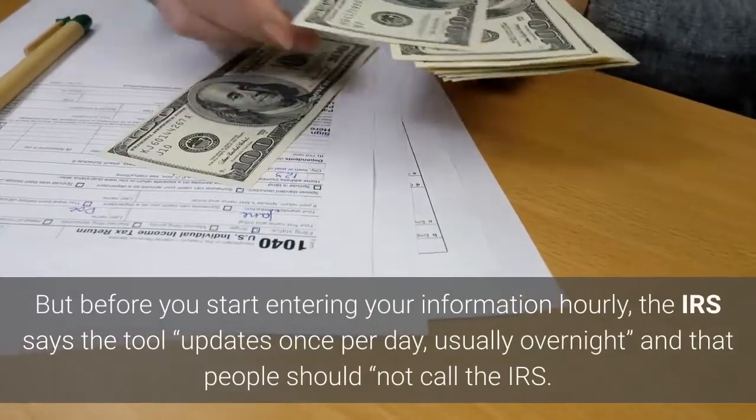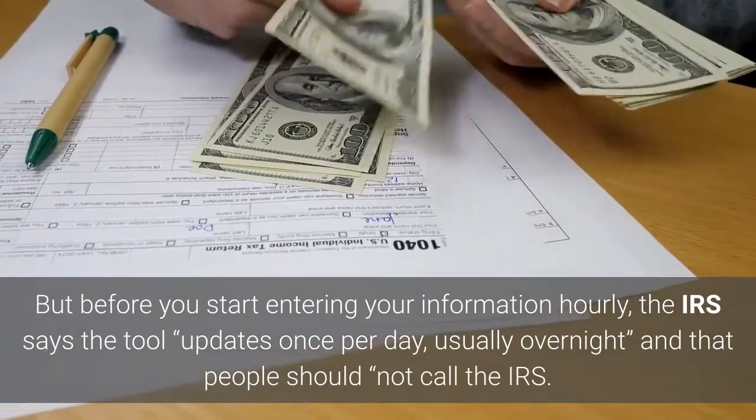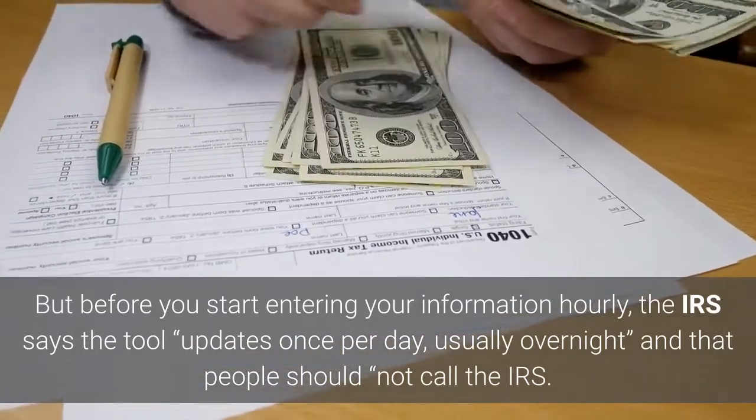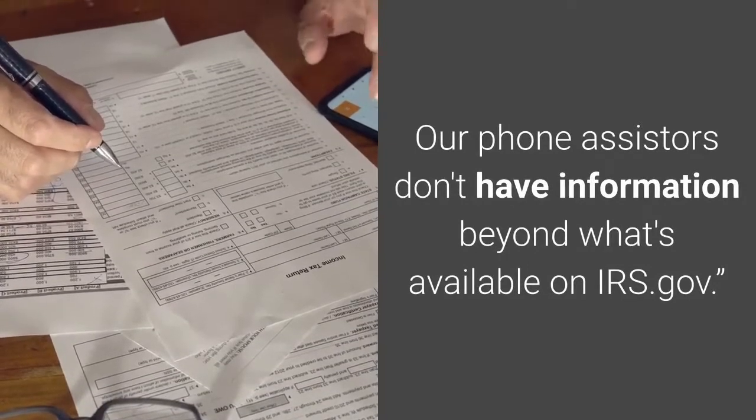But before you start entering your information hourly, the IRS says the tool updates once per day, usually overnight, and that people should not call the IRS. Our phone assisters don't have information beyond what's available on irs.gov.